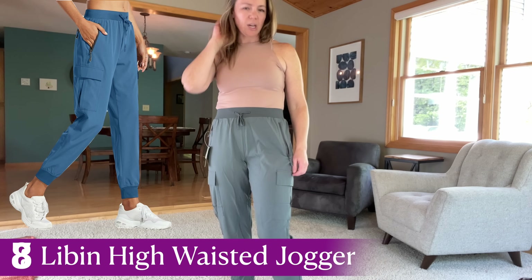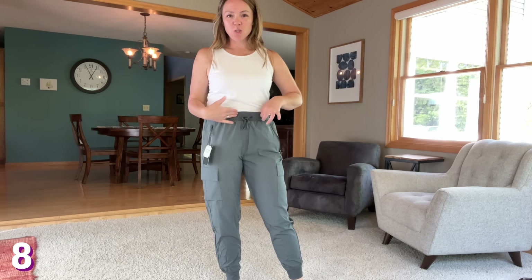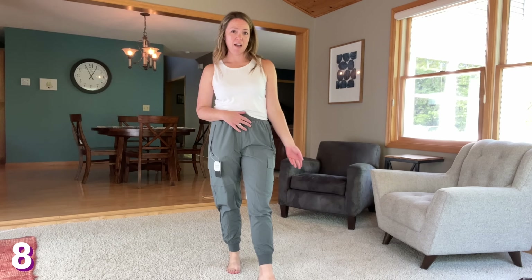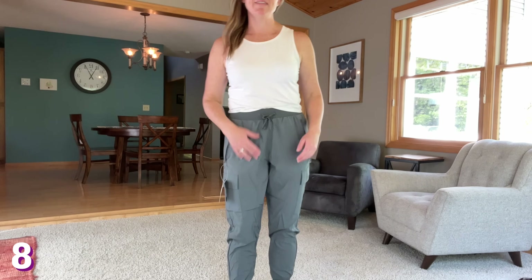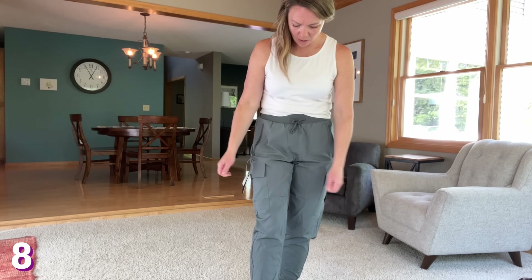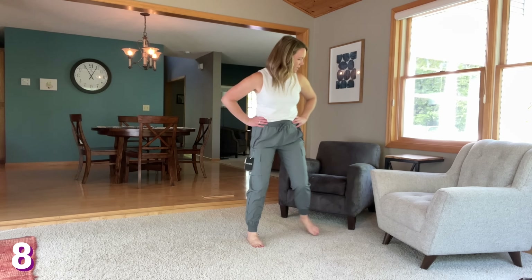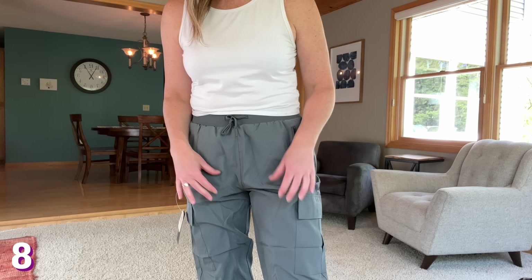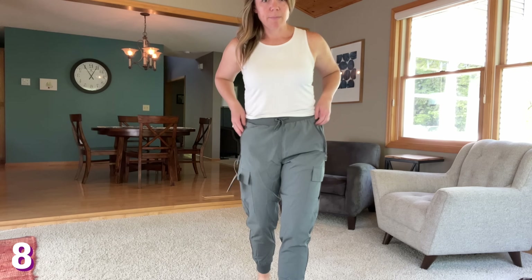These are a high-waisted jogger. They have a nice wide waistband — it's stretchy and not super digging in. They've got zip pockets on the side. I think these look fine, like what you would expect from the Amazon listing. The thing I don't like is they don't really have any stretch, so when you move your knees, the back wants to fall down. I think there's better styles out there with a lot of stretch so you can move around comfortably. If I sit down, it just immediately pulls down on my back. They're also starting to feel really hot — I would start to sweat in them. I'm not a super fan of these.